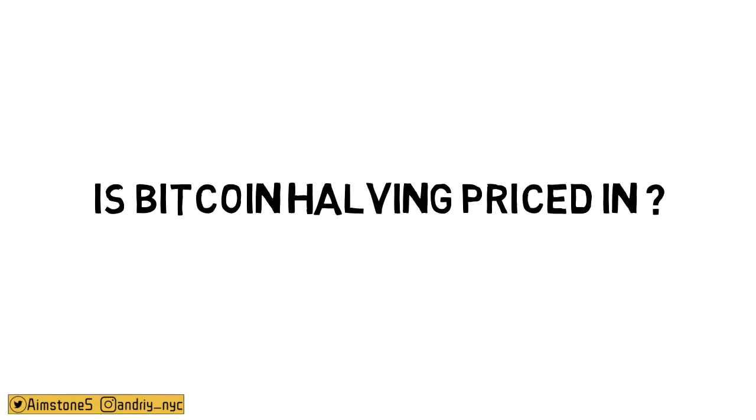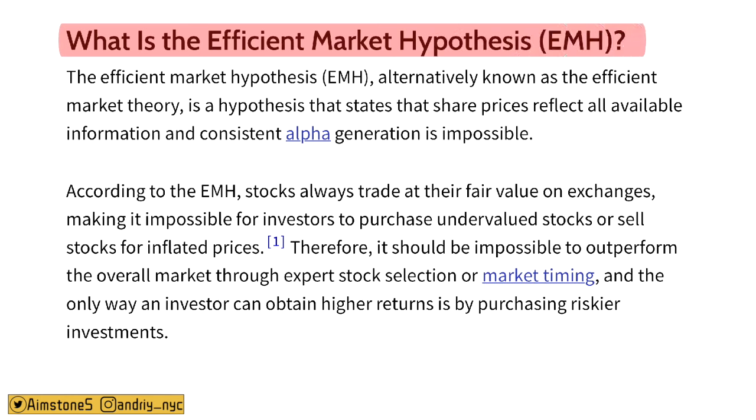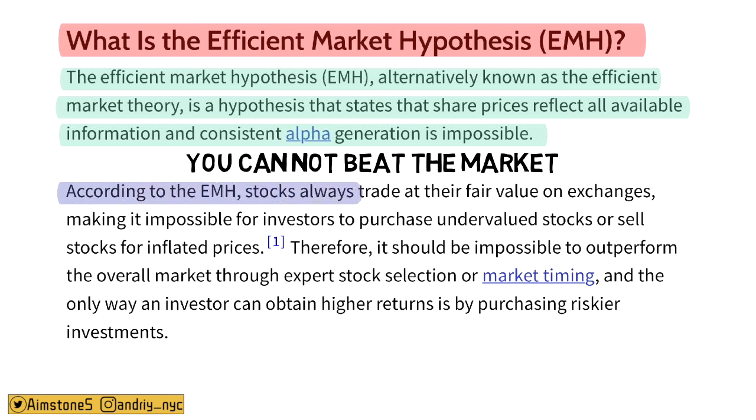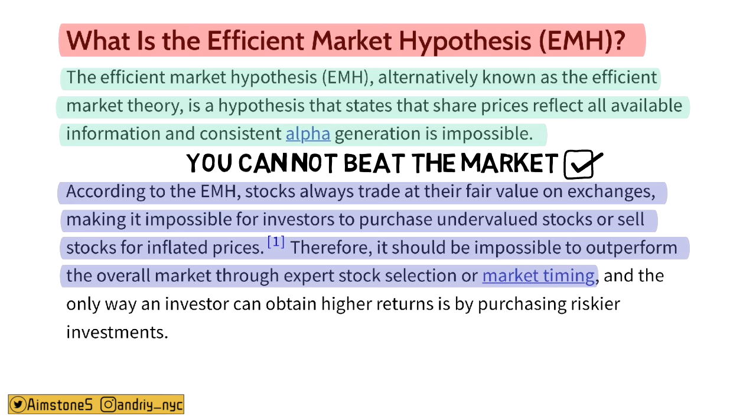The big question is whether the Bitcoin halving is priced in by the market. To answer that, I want to talk about the efficient market hypothesis. The EMH states that share prices reflect all available information and consistent alpha generation is impossible — in other words, you cannot beat the market over a long period of time. According to EMH, stocks always trade at their fair value, making it impossible to purchase undervalued stocks or sell at inflated prices. Therefore, it should be impossible to outperform the overall market through expert stock selection or market timing.